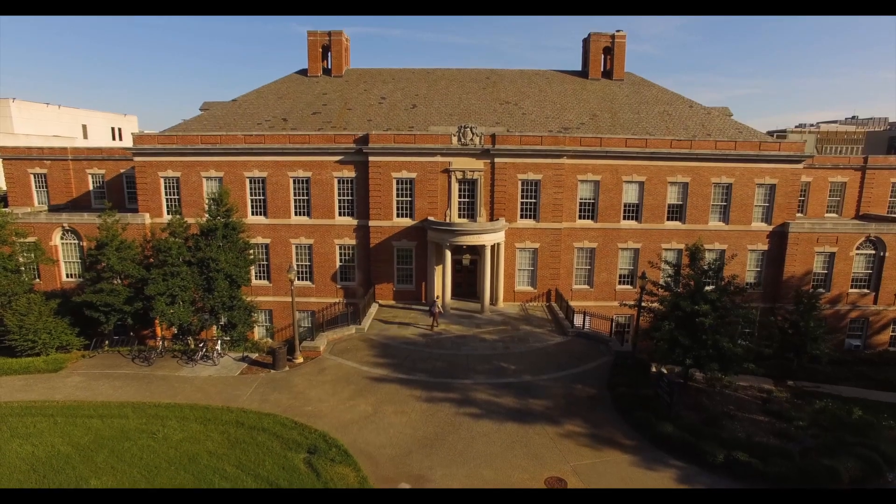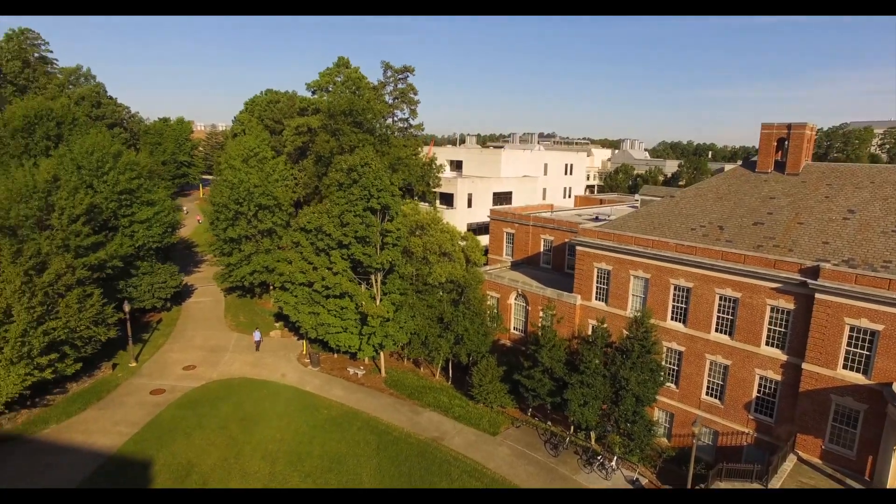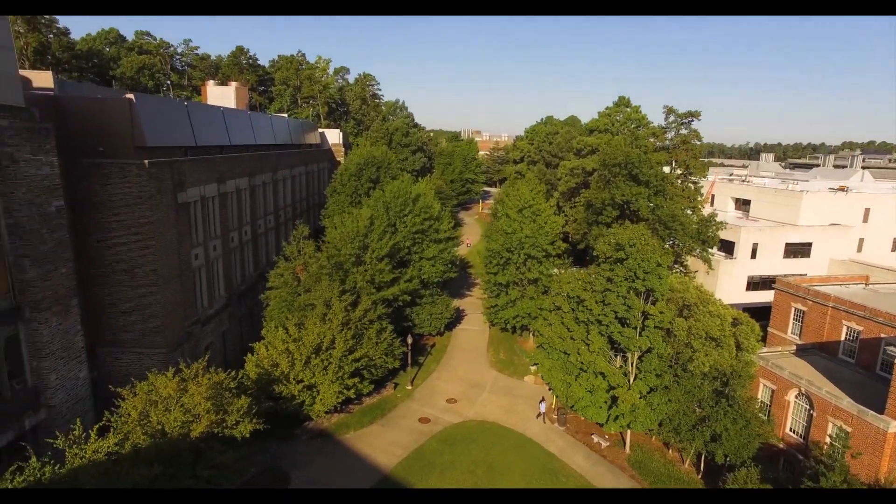I've always found myself at the intersection of engineering and business, so I knew that I wanted to find some graduate program where I would be able to learn a little bit of the combination of the two. I found the Masters of Engineering Management program, and it's a fantastic program.